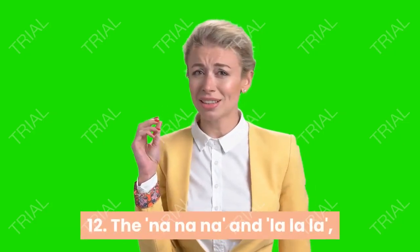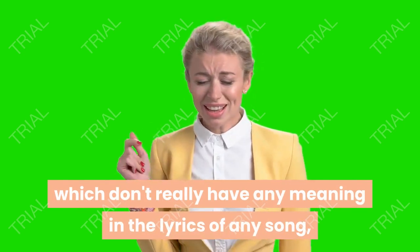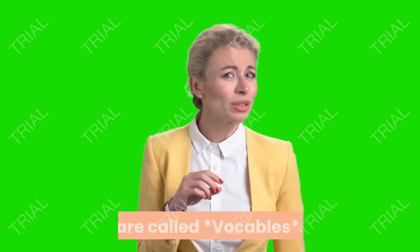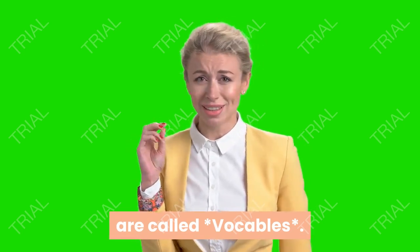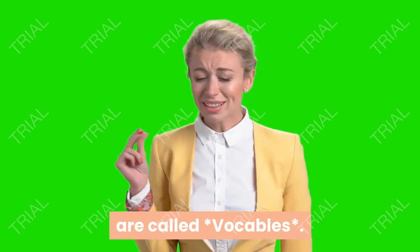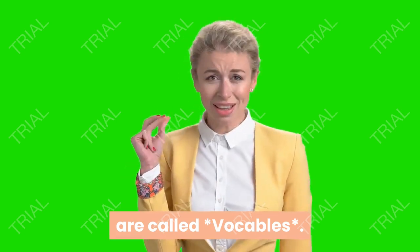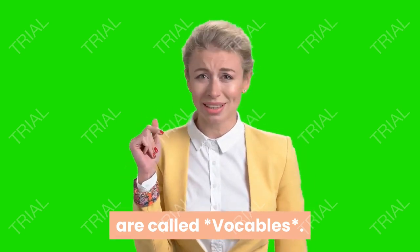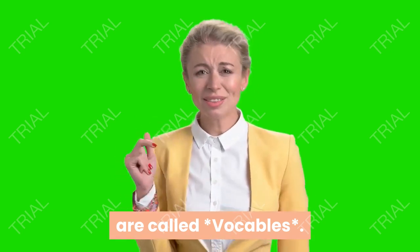The na na na and la la la which don't really have any meaning in the lyrics of any song are called vocables.